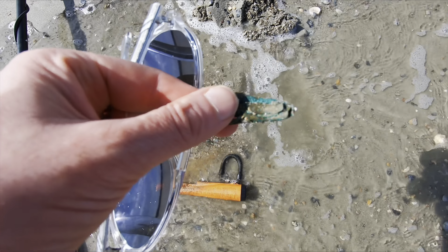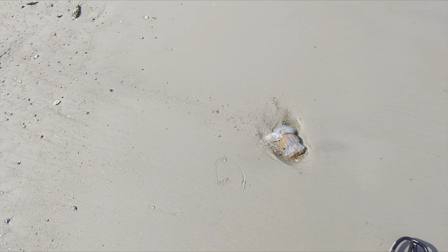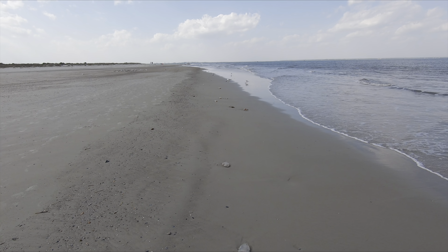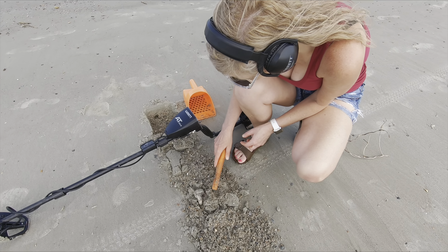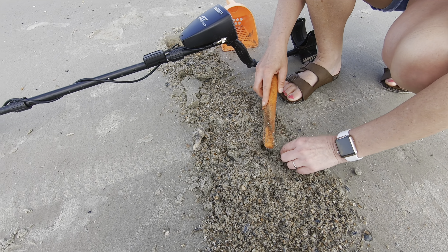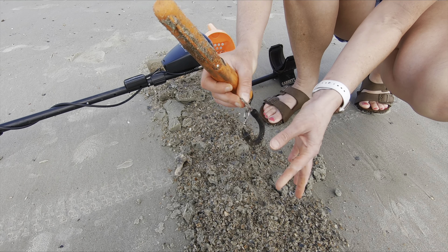I just found this right here in the hole. It's ringing up a 50. It's ringing up a 54-55. It's the pull tab.